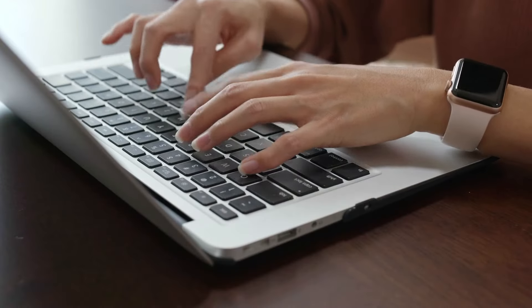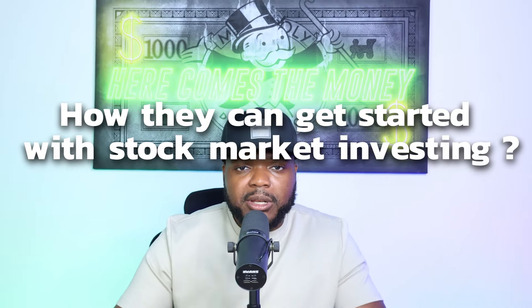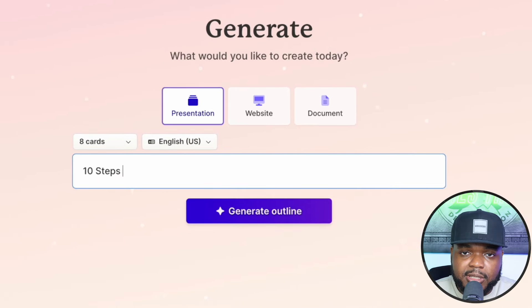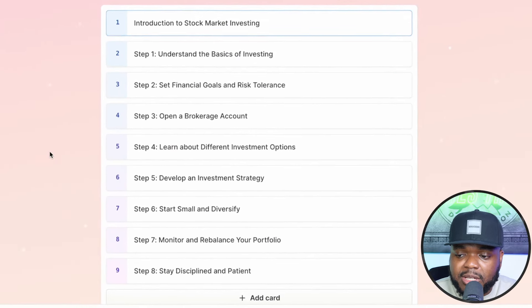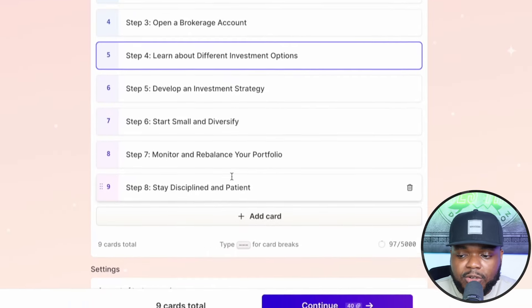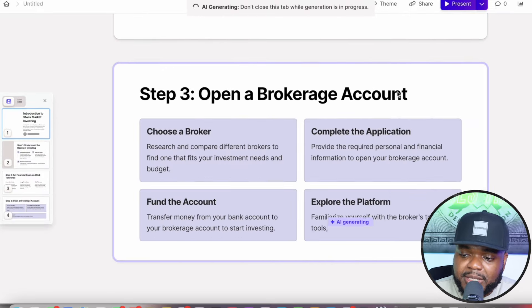There are so many AI tools to help you make a digital product. For example, if I wanted to make a digital product educating people on how to get started with stock market investing, I'd use an AI bot at gamma.app, which lets you make presentations for free. I type in '10 steps for beginners to start stock market investing' and click 'Generate Outline.' It gives me the entire outline — step one: understanding the basics, step two: setting financial goals, step three: opening a brokerage account, and so on — all without me having to think of it myself. Then it creates the actual presentation with all the information and images, and it looks really, really good.